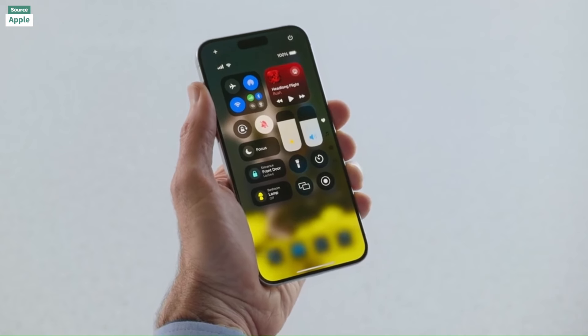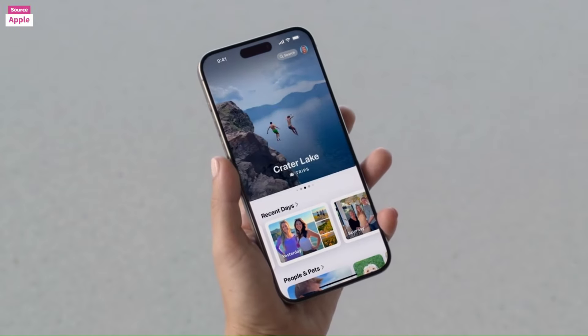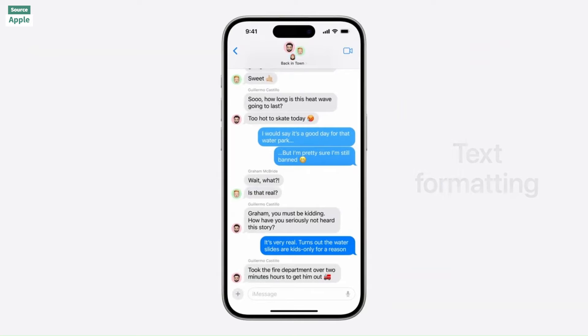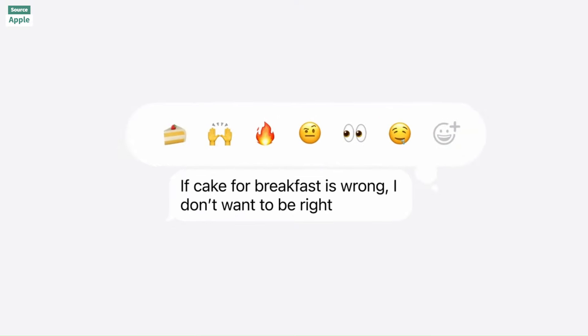The Maps app features topographic maps and offline access to trails and hikes. Game Mode optimizes performance for uninterrupted gaming, and Tap to Cash facilitates secure in-person payments. Event tickets now include a comprehensive event guide.